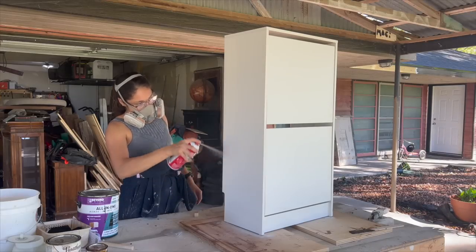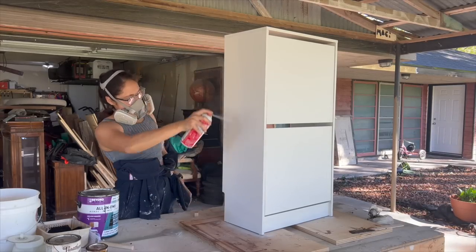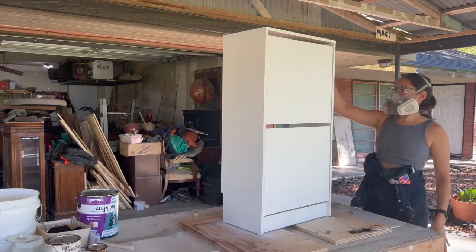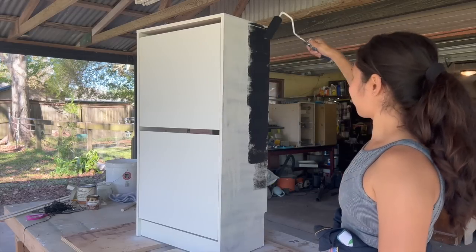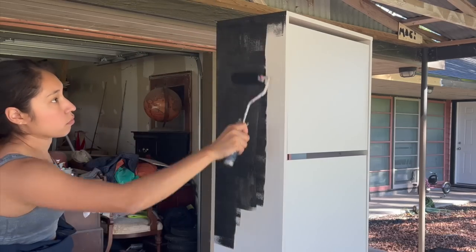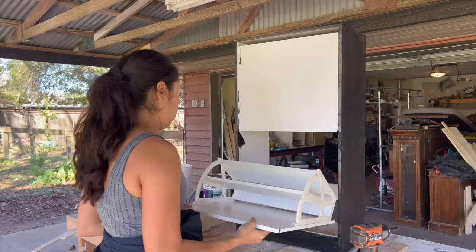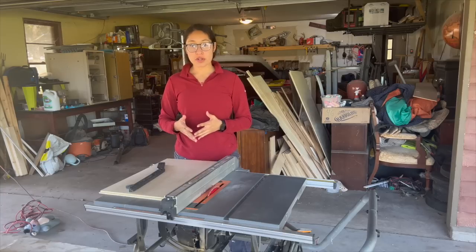I chose to use primer even though Beyond Paint is an all-in-one paint and does not require it, because this is a new cabinet and it was super slick and I didn't want to run into any adhesion issues.